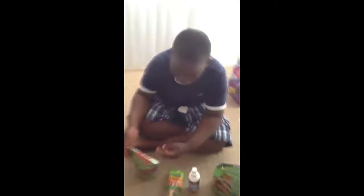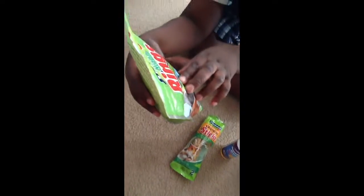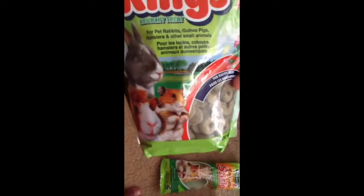The first thing that I got is Vita Craft Nibble Rings Crunchy Treats, right here. They're good for rabbits, guinea pigs, and small pets, which includes hamsters. They're kind of like a donut shape or something like that. Good? Is that good? Mm-hmm.